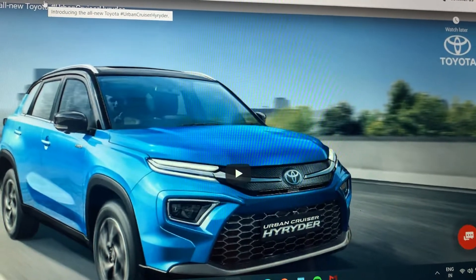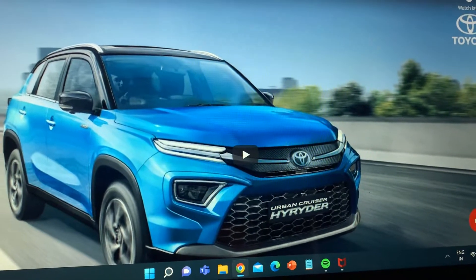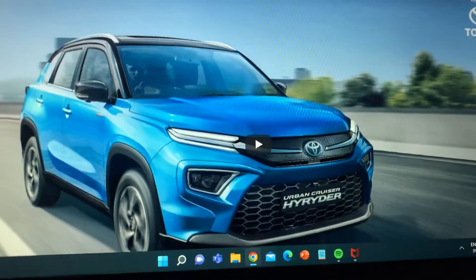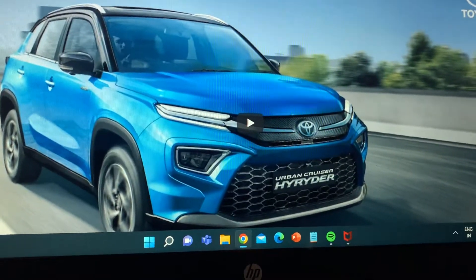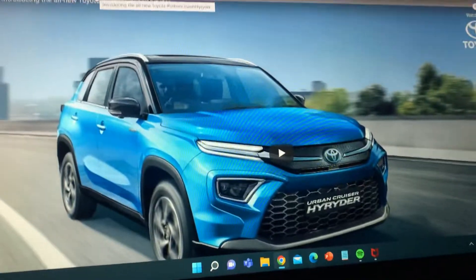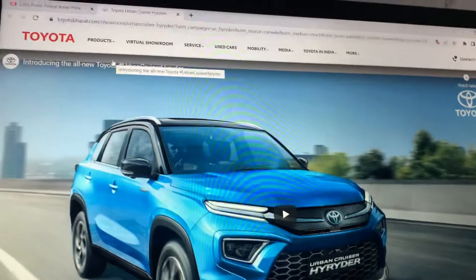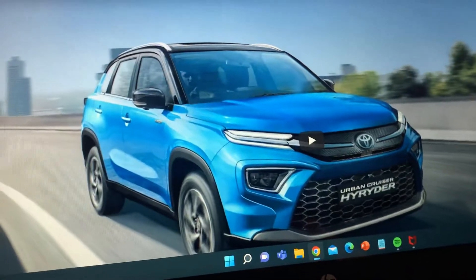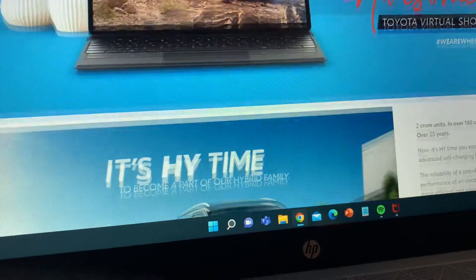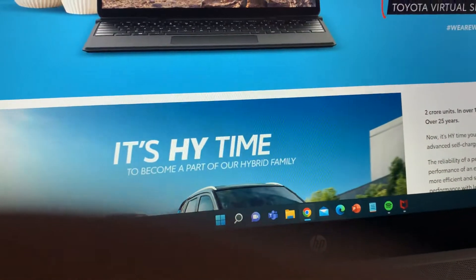Hi everyone, welcome to my YouTube channel Varnit Singh. Today I'm going to review the Toyota Urban Cruiser Hyryder, which is the new model launched in 2022. This is actually the first generation of the Urban Cruiser Hyryder, and it's a new model that came before the first of July.